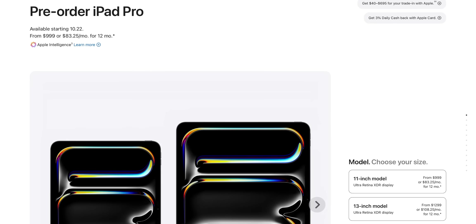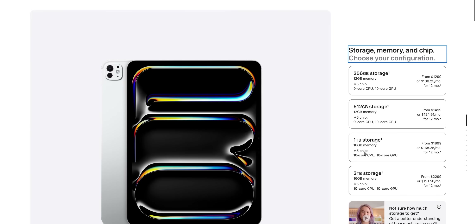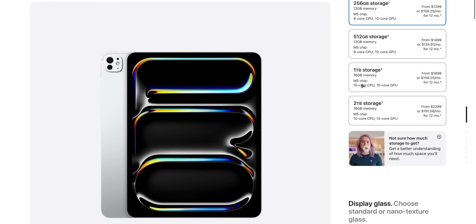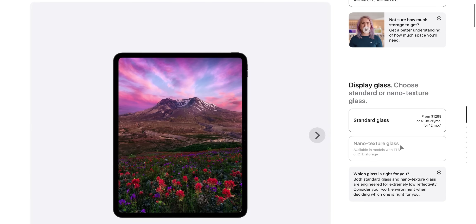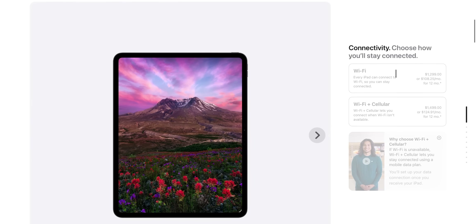Let's go to the preorder screen. Just like before, you have an 11-inch model and a 13-inch model. Same prices — $999 for the 11-inch and $1,299 for the 13-inch. Same colors: black and silver. Storage options from 256GB all the way to two terabytes. You get a 9-core CPU with the M5 if you go for 256 or 512GB, but if you go for one or two terabytes it bumps up to a 10-core CPU. All models come with 12GB of RAM. The nano-texture glass is only available for the one-terabyte and two-terabyte options — I was really hoping they'd make it available for all storage options, but unfortunately you have to pay more to get it.